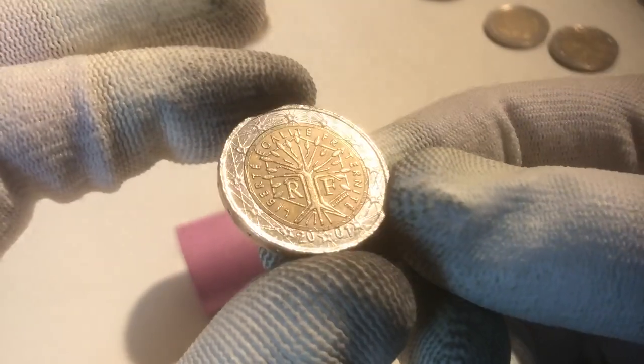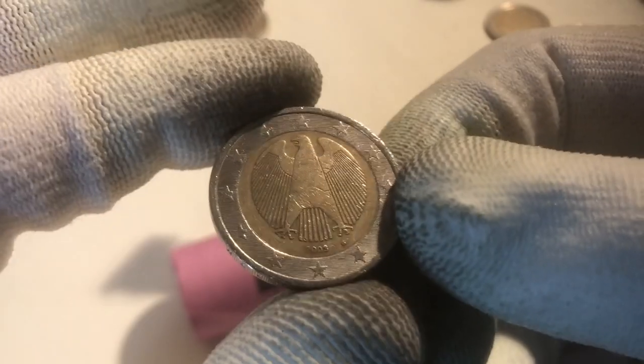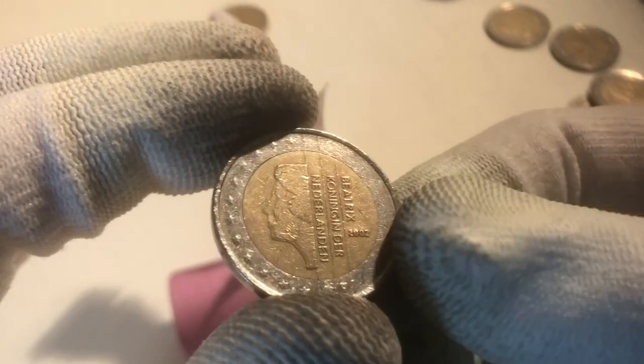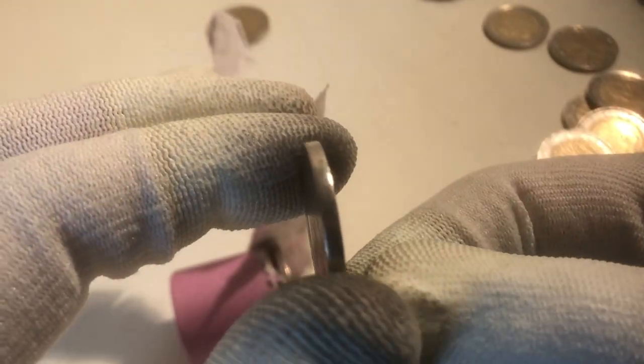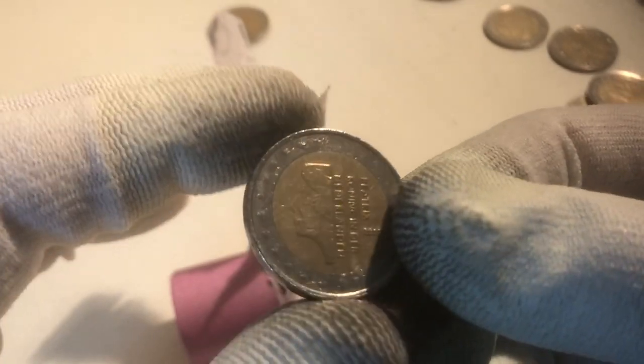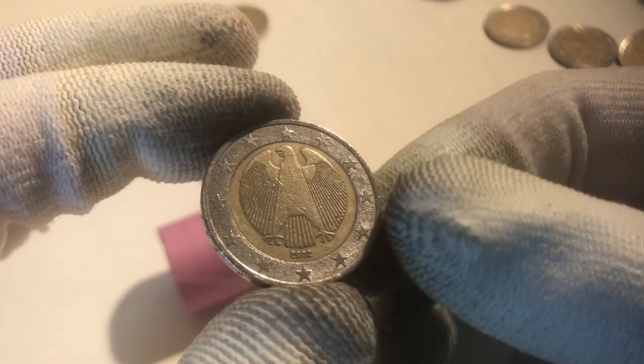The next one is from France from the year 2001. Here we have another coin from Germany from the year 2003. There's really many Germans in this roll. And this one is a coin from the Netherlands from the year 2002. We continue with a coin from Germany from the year 2002.